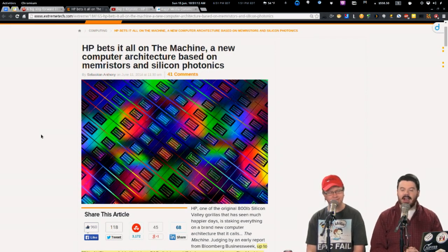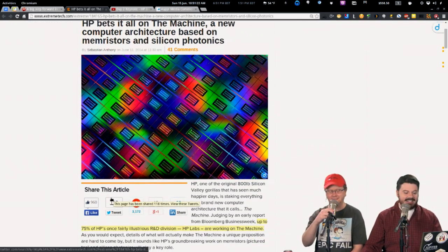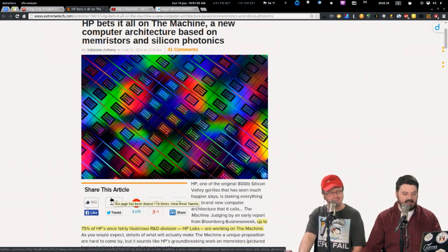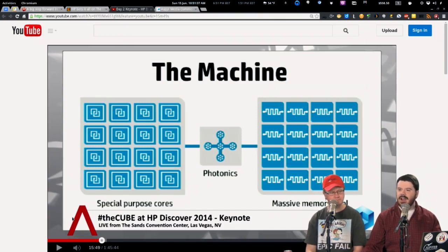Did you see the wide range of coverage of HP's big announcement? HP stabs Microsoft in the back. Here's what's really going on: HP has announced something they're calling 'The Machine' — because they literally admitted they can't come up with a better name. According to Bloomberg, up to 75% of HP's R&D division is working on The Machine right now. HP is all in on this project, and it's going to be running Linux.